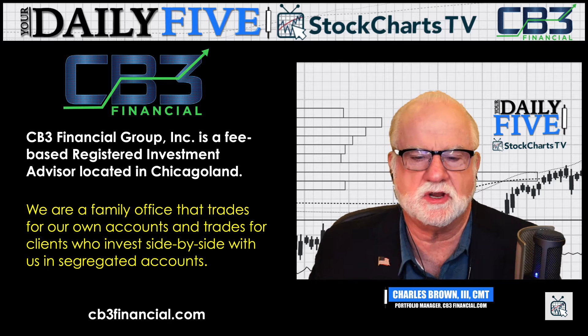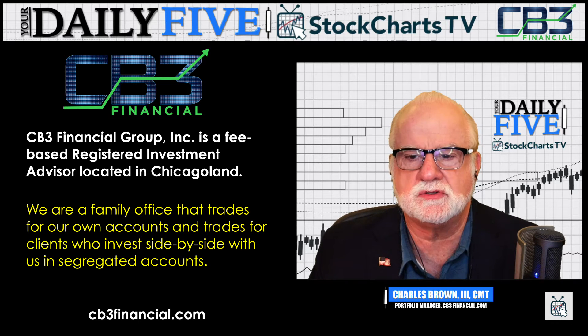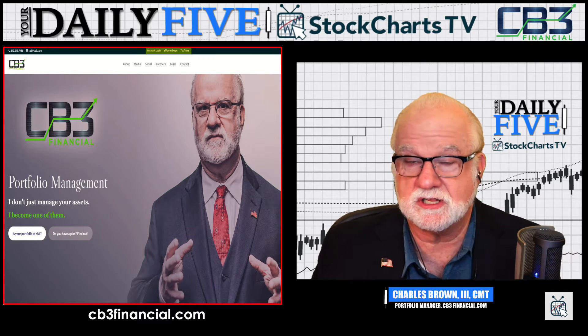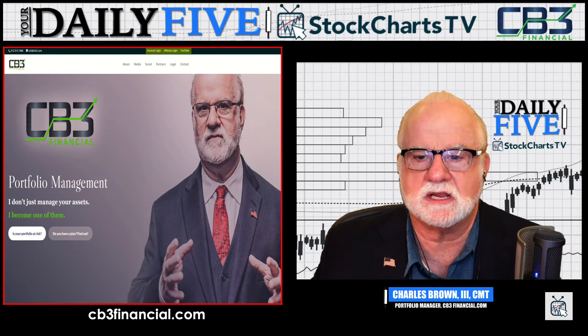Hello everyone, I'm Charles Brown, Portfolio Manager with CB3 Financial here in Chicago for Stock Charts TV. This is your Daily 5. Glad to have you with us. We call our segment Portfolio Management with RRG. We're a family office basically trading here in Chicago. Our address is cb3financial.com. Be glad to have you join us — sign up on YouTube, watch our weekly Thursday night shows. You can go to our website, click the YouTube link at the top and subscribe to our alerts. Hit the bell and you'll be notified whenever we go live.